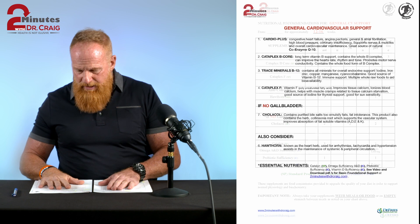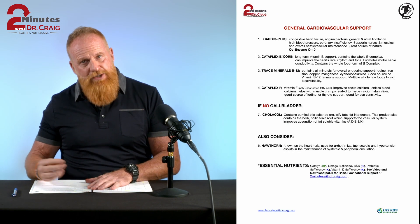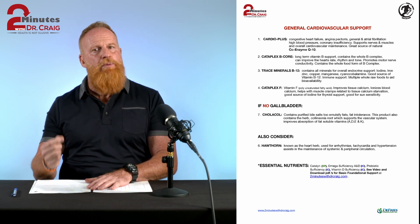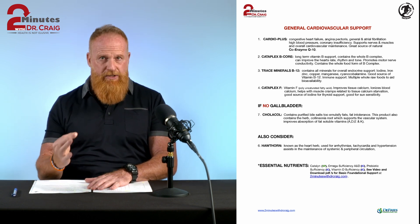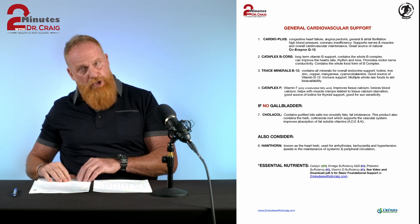Moving on to the second sheet: this sheet talks about why you're taking the products and what the products consist of. What I find in my practice is that when people understand and know why they're taking a certain product, their outcomes are much, much better. So pay attention to page two.